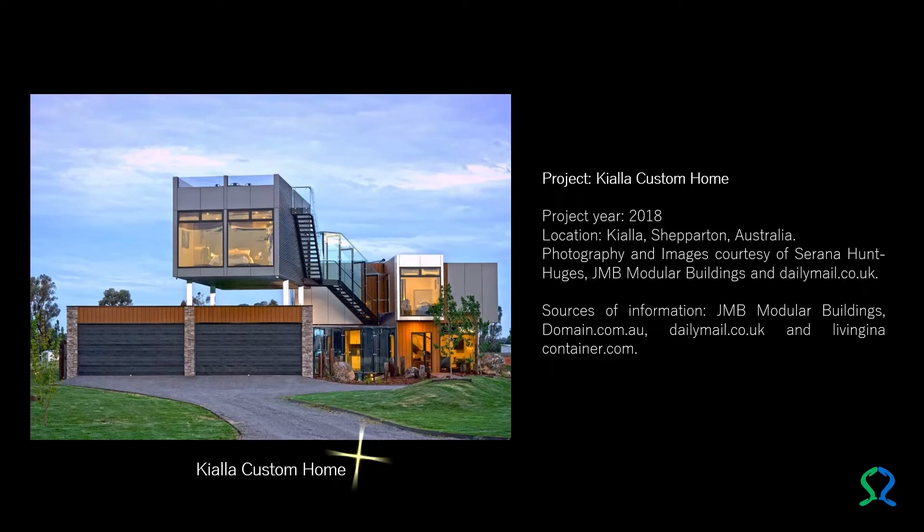Kiala Custom Home — a stunning shipping container house located in Kiala, Shepparton, Australia.